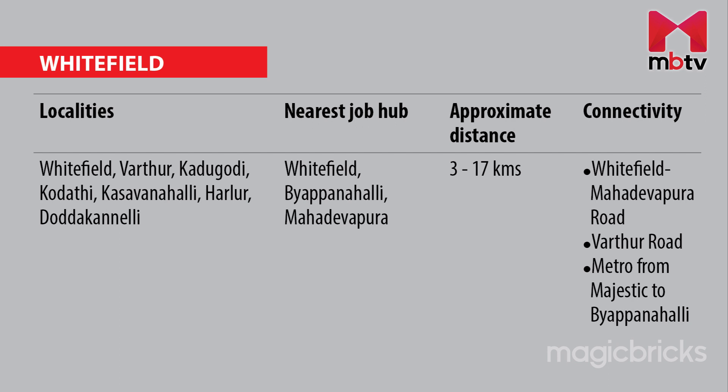For people residing in Whitefield, Varthur, Kadugodi, Kodathi, Kasavanahalli, Harlur and Doddakannelli, the nearest job hub will be the companies situated in Whitefield, Byappanahalli and Mahadevapura. The average distance to these job hubs will be around 3.2 to 16.8 km. Whitefield-Mahadevapura Road and Varthur Road are the major connectivity factors. One can also take a metro from Majestic or Mysore Road to Byappanahalli.